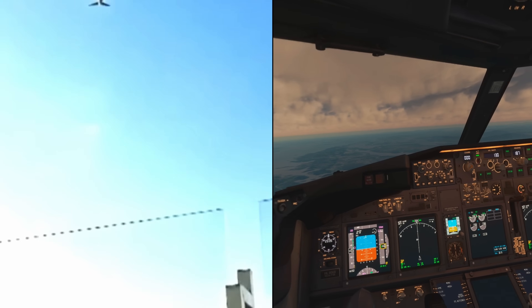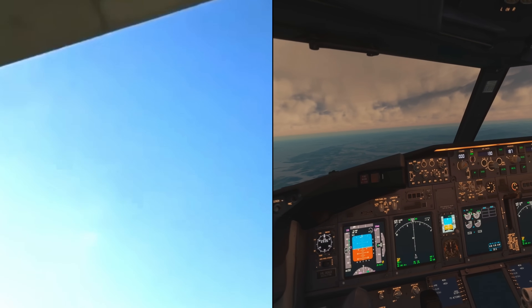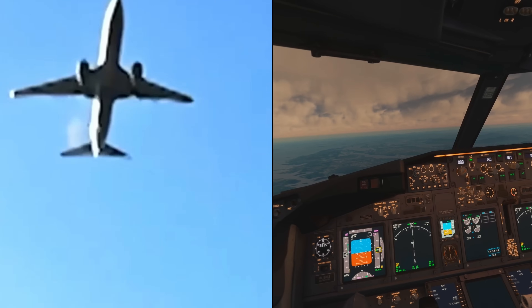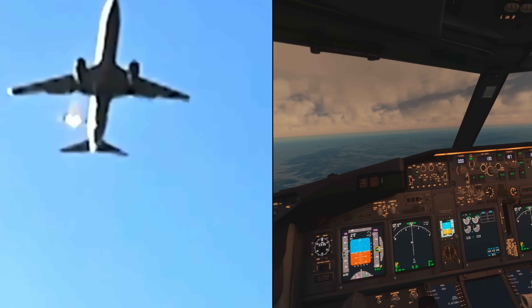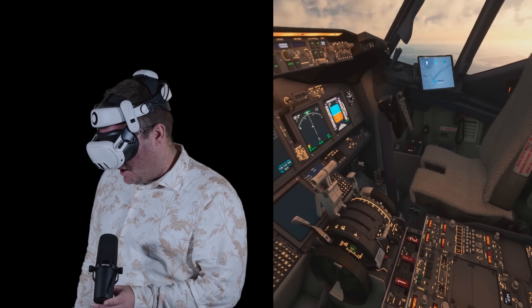From what looks like an iPhone video from the ground, you can see what appears to be a compressor stall — a flame shooting out of the number one engine. You can sort of see the shoreline as you get close to Muan Airport, which is where that video was recorded from.